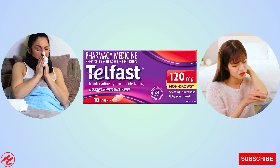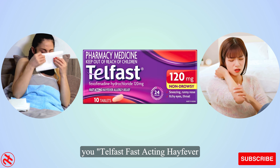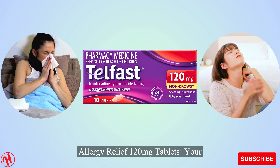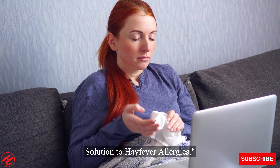Hello everyone and welcome. In today's video, we present to you Telfast Fast Acting Hayfever Allergy Relief 120mg Tablets, your solution to hayfever allergies.